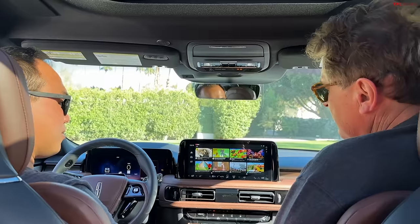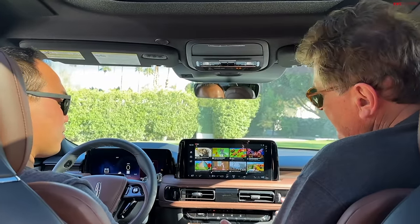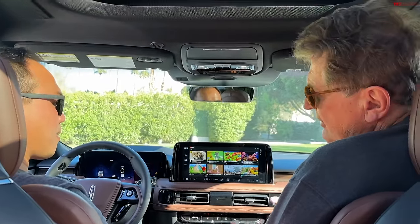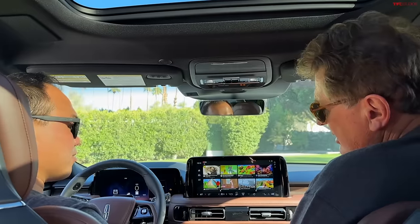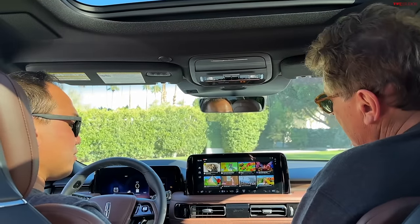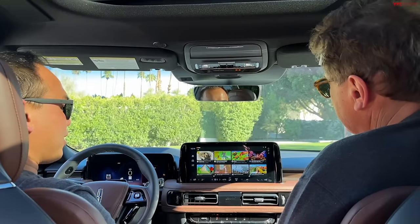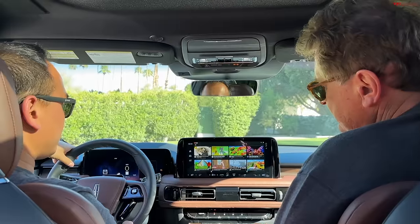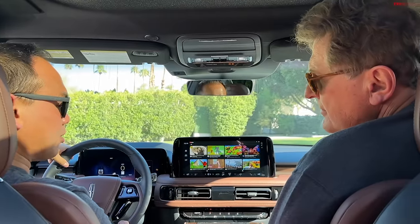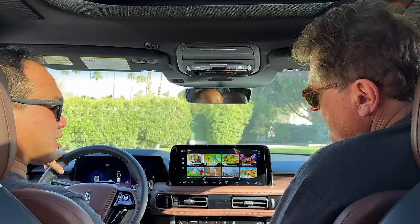Do you think this kind of system is going to spread throughout the entire lineup? GM has gone the other way — they're getting rid of Apple CarPlay and Android Auto, especially in electric cars. Do you think Ford is going to lean that way? I hope they don't. Even the new Nautilus and this car still have Apple CarPlay and Android Auto, and I genuinely think people still want that. Getting rid of it would be a mistake.